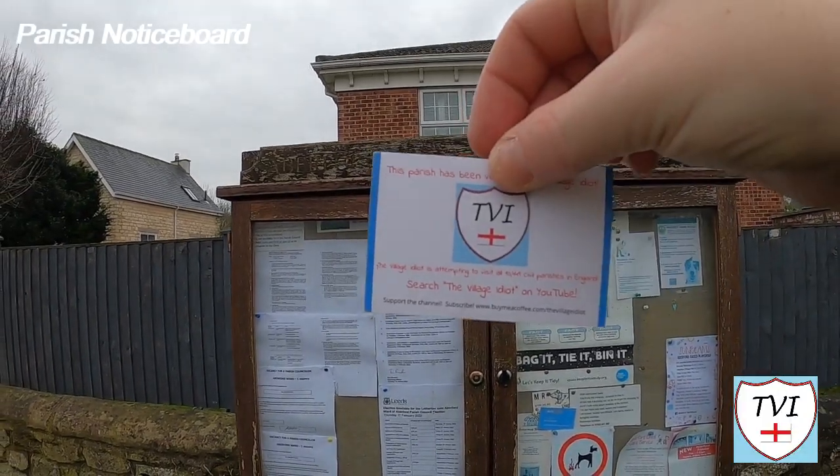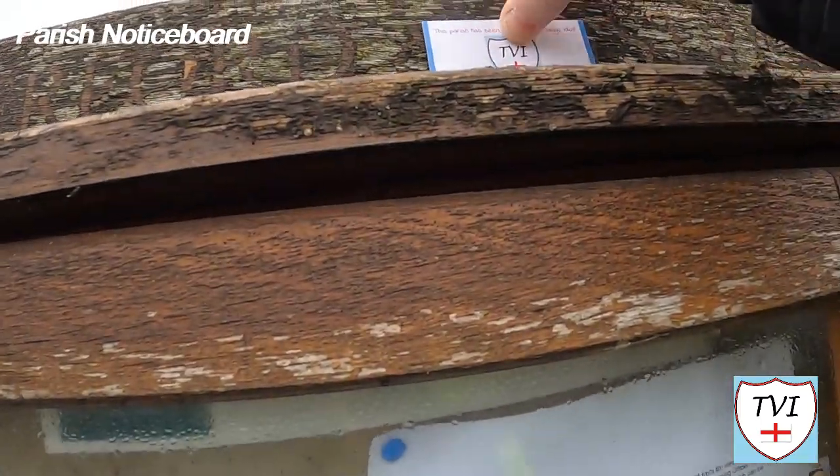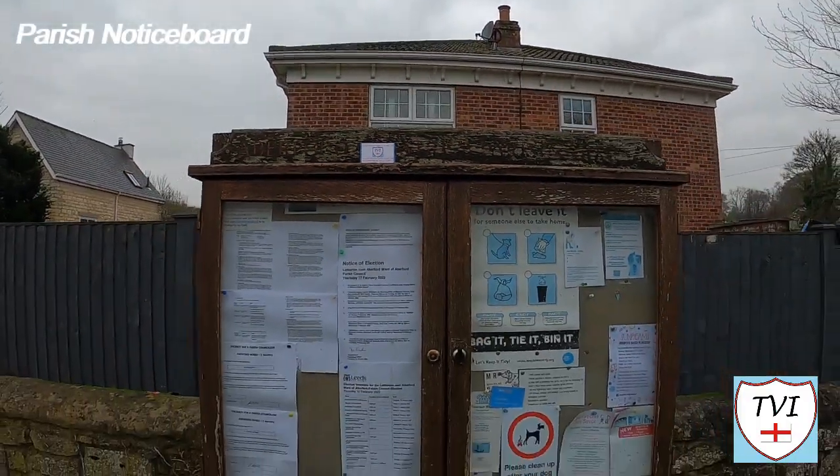And to finish off, this notice board is technically within Parlington because it's on the western side of the old Great North Road. Tick this one off. Time for a picture bit for the parish of Parlington — here it comes right now.